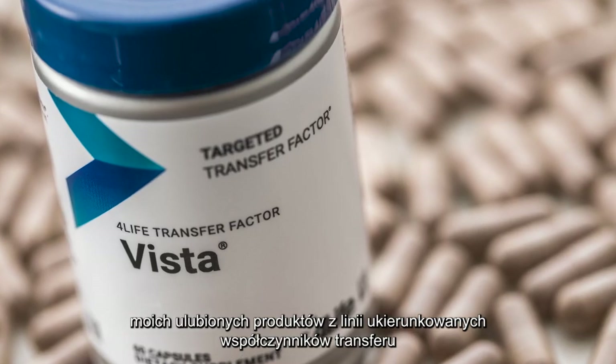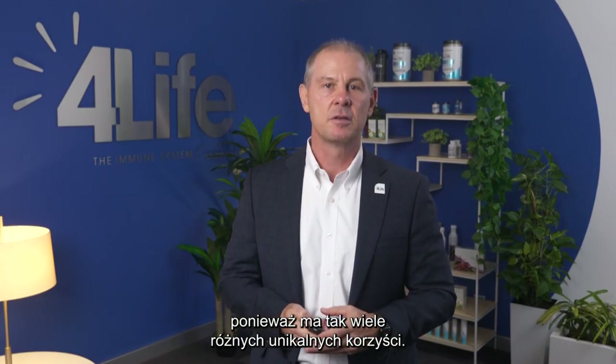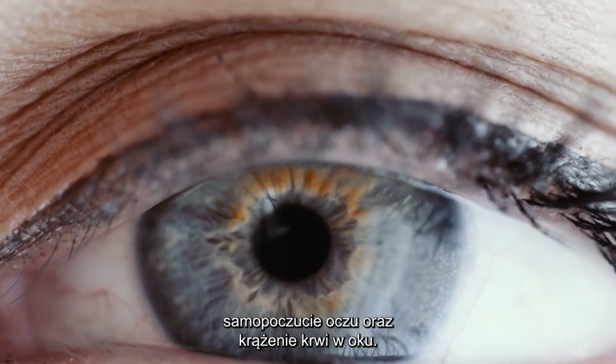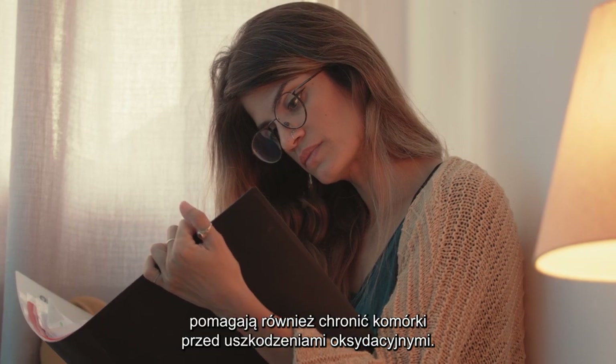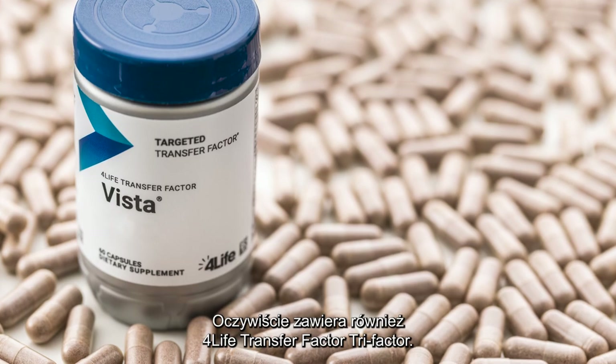4Life Transfer Factor Vista is one of my favorite Targeted Transfer Factor products because it has so many different unique benefits. Vista supports eye health and wellness and blood circulation to the eye. The vitamin C and vitamin E in this product also help protect your cells against oxidative damage. Of course, there's also 4Life Transfer Factor Trifactor formula. Take one capsule a day.